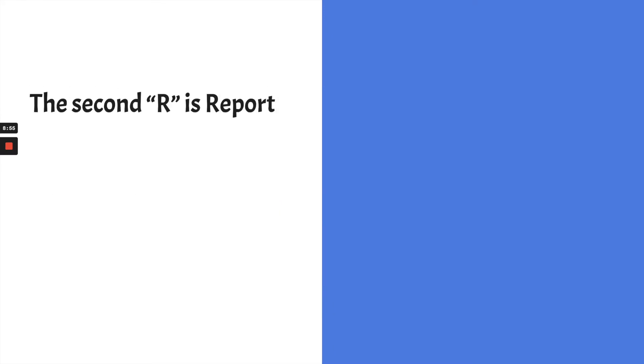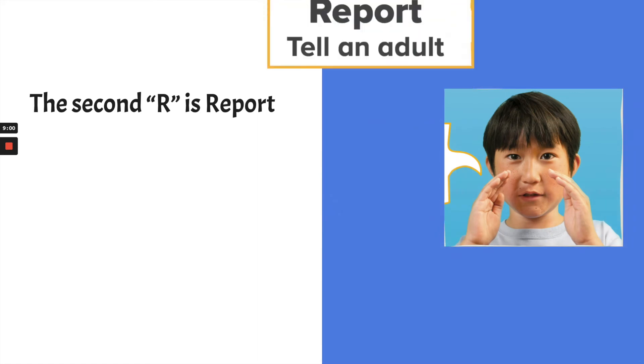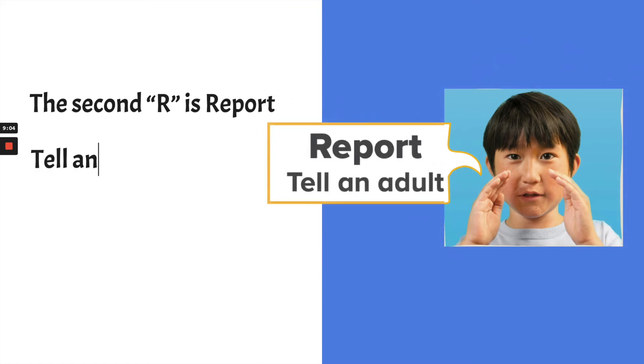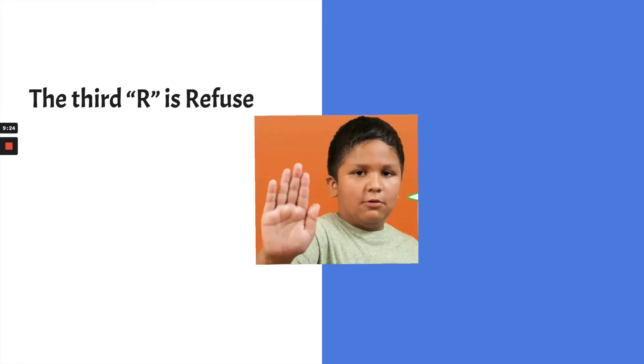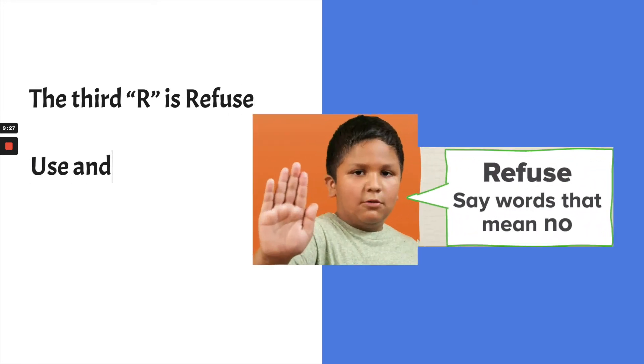That was the first R — Recognize. Now we move to the second R: Report. Reporting means telling an adult you trust right away when you see something dangerous or scary, just like with Kelso and big problems. The third R is Refuse — using words that mean no. We don't use an angry no; we use an assertive, strong no that communicates: no, I'm not going to do that unsafe thing.